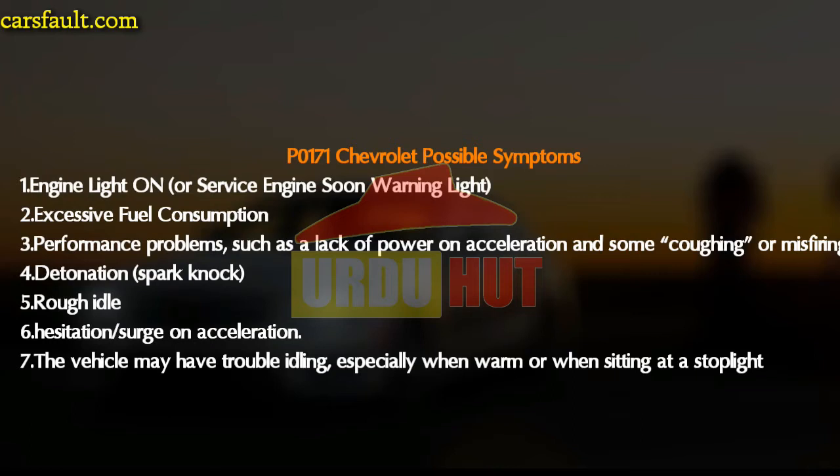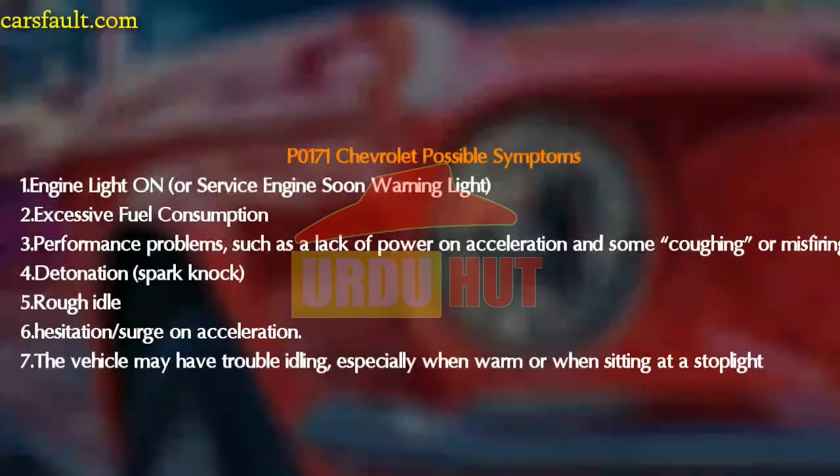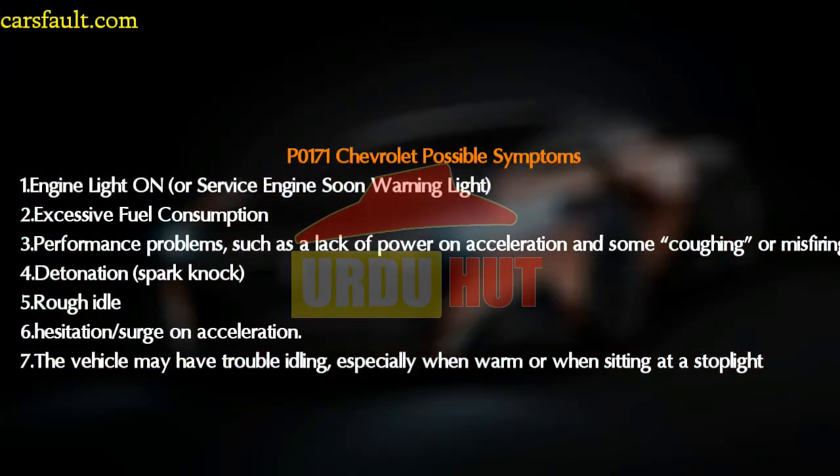Additional symptoms include: surging or misfiring; spark knocking; rough idle; hesitation during acceleration; and the vehicle may have trouble idling, especially when warm or when sitting at a stop light.